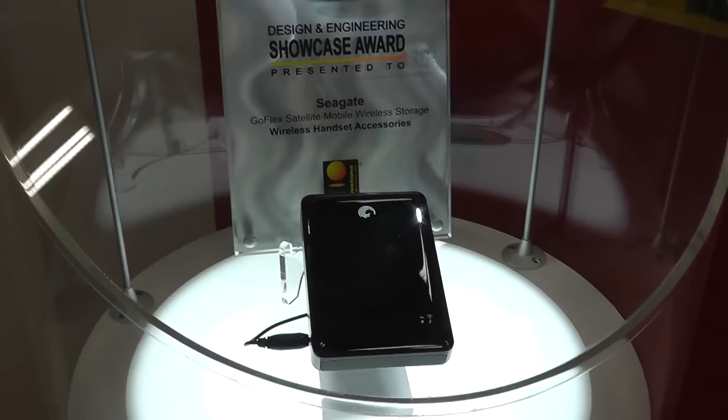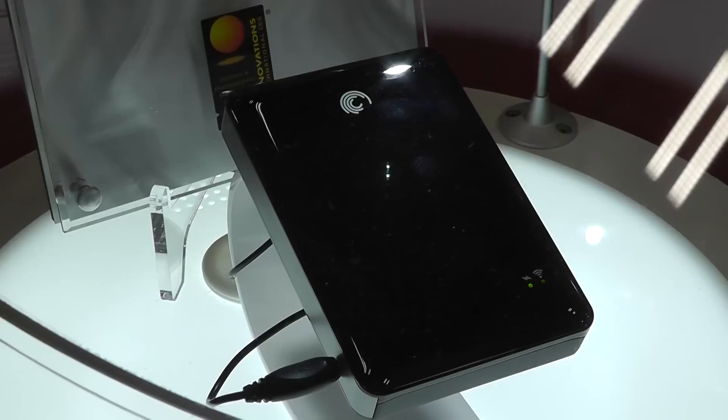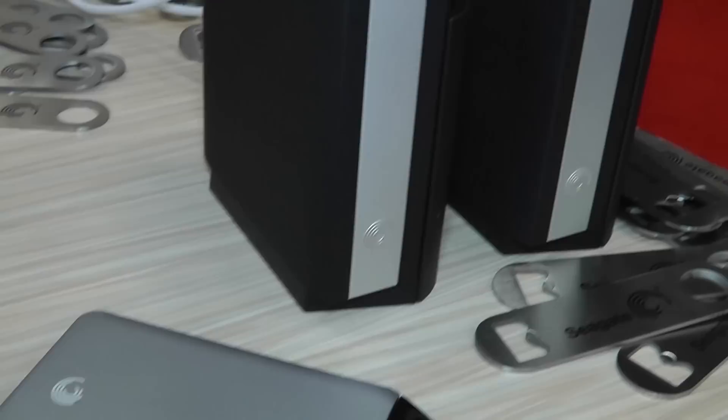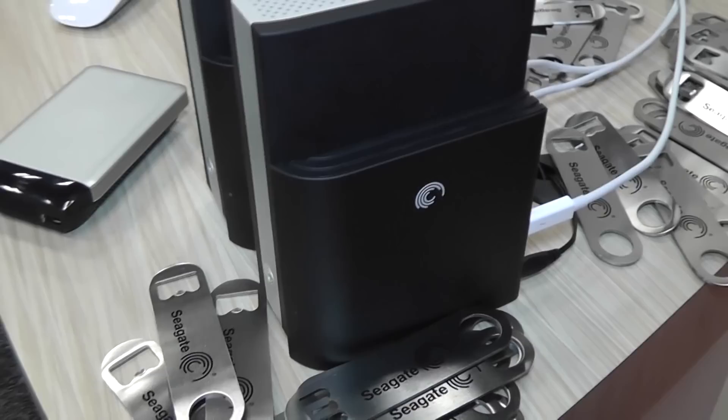Seagate Technology brought their line of GoFlex mobile storage solutions and showed off their 500 gigabyte GoFlex Satellite wireless storage drive that wirelessly connects to home and office networks. It can also stream up to three high-definition movies to three different devices at the same time. They also displayed 1 terabyte external storage drives running in RAID 0, connected together using a pair of GoFlex Thunderbolt adapters. The external hard drives are available in USB 2.0 and 3.0 and up to 4 terabytes in storage space for backing up primary hard drives, and come with automatic backup software that is encrypted for increased data security.